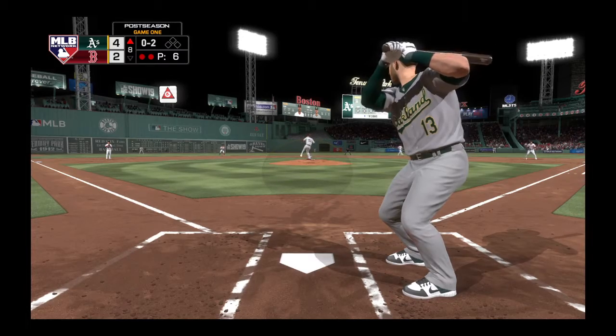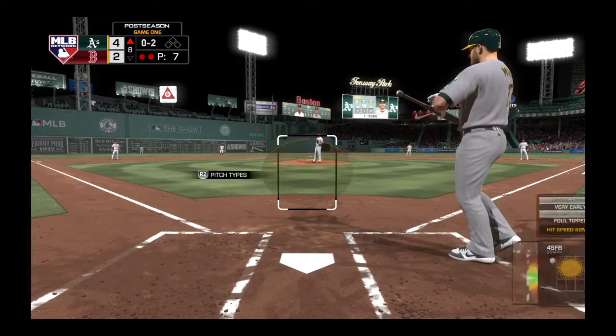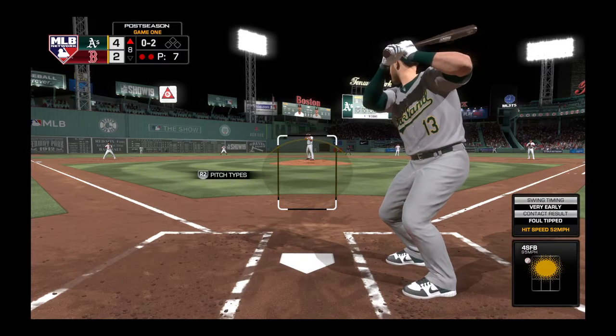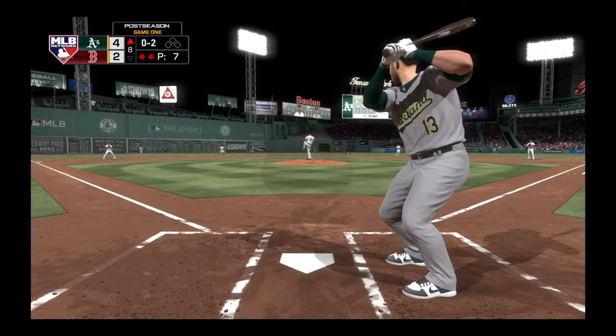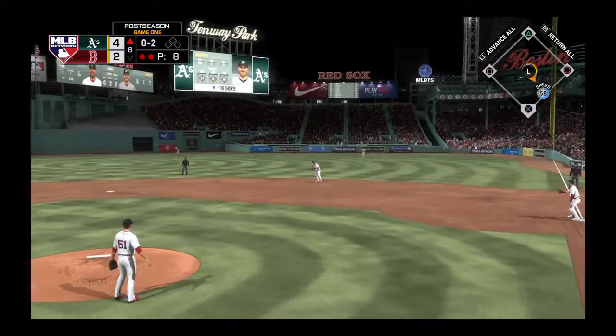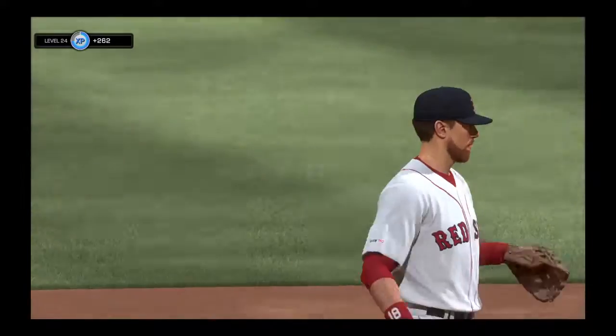The 0-2 once more, and it's fouled away. The next 0-2 — hard hit ball to second. He'll whip this one to first in time, and that ends the inning.